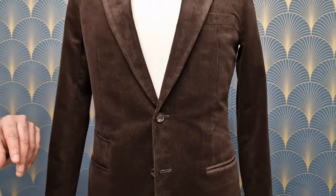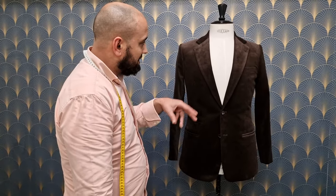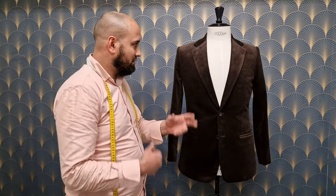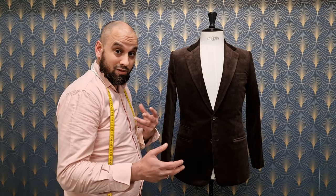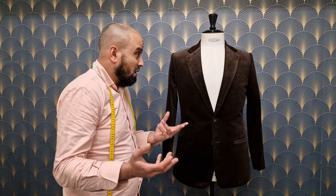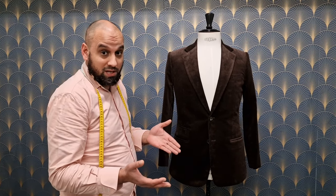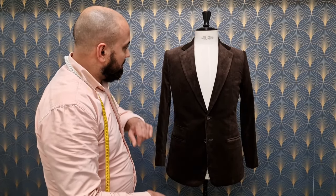Some people say corduroy derives from France — 'coque du roi' — but that's actually not correct. It's actually from Egypt. You can Google that. It's quite interesting to see those histories and understand the cosmopolitan background of fabrics. If people ask me what is a bespoke client, I say it's somebody who can appreciate it and is willing to afford it. It can be a billionaire or somebody who saved up for ten years — they've been around the block.